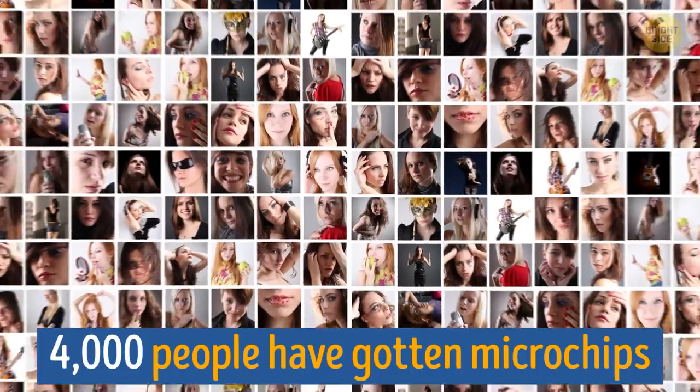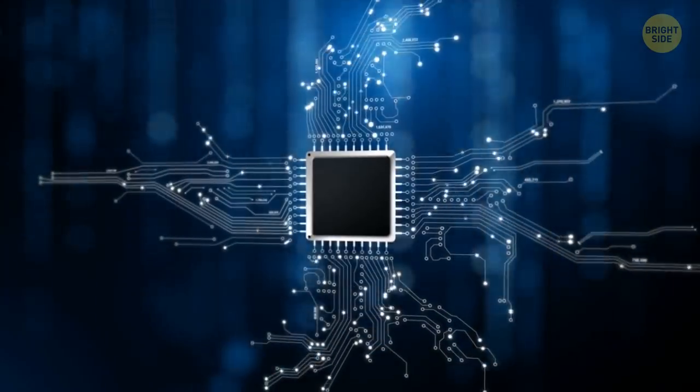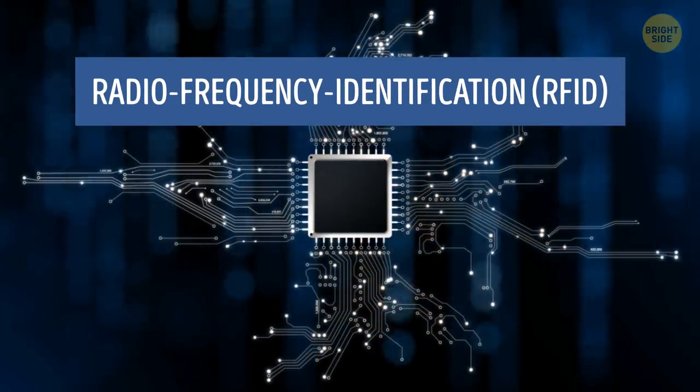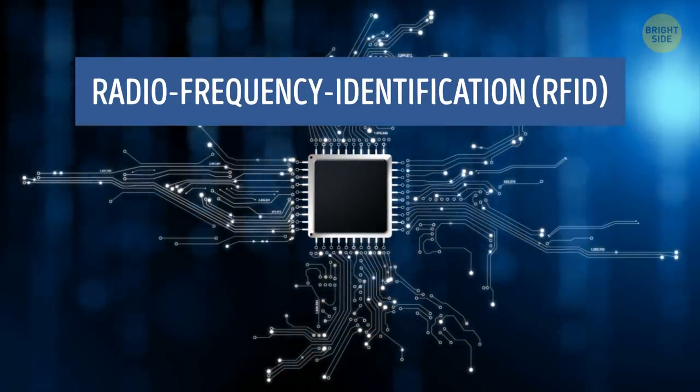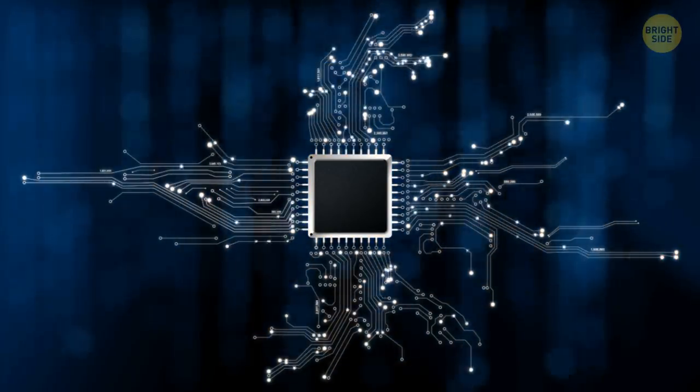Since then, about 4,000 people have gotten microchips put into their hands, and this number only keeps growing. Although this recent implantable form is new to us, the technology — known as radio frequency identification, or RFID — has been around for decades and has long been considered secure enough for common use.